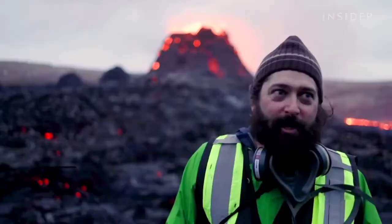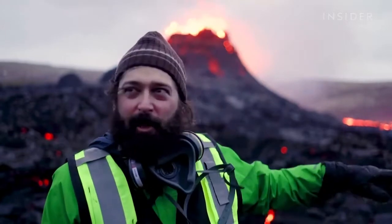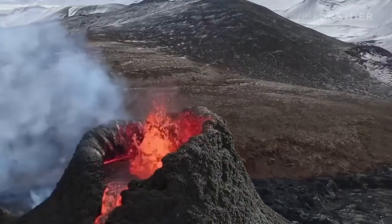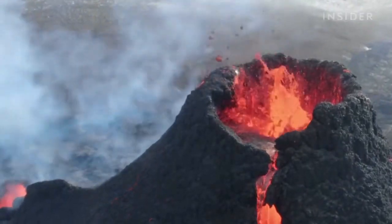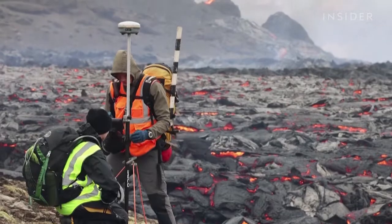Our expectations are that with this topographically confined area, it'll begin to fill up a little bit like a bathtub, and it depends on how long the eruption goes on. But there's just one spillway over there. So if the eruption continues for a longer period of time, we might have quite a show once that bathtub begins to drain into the next area.